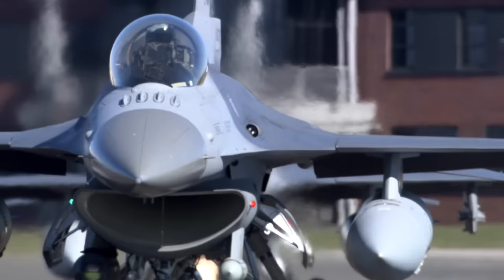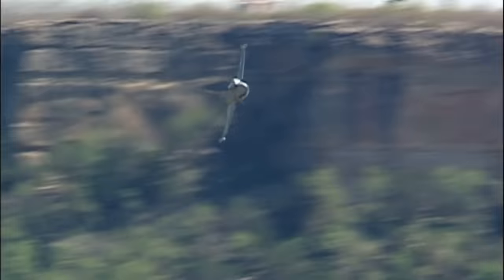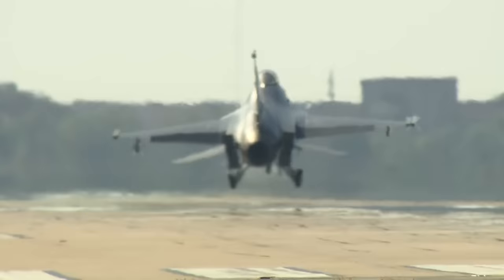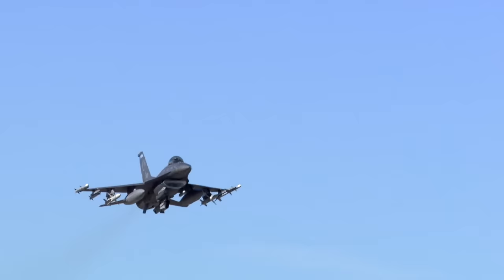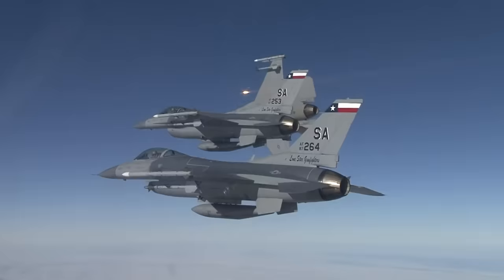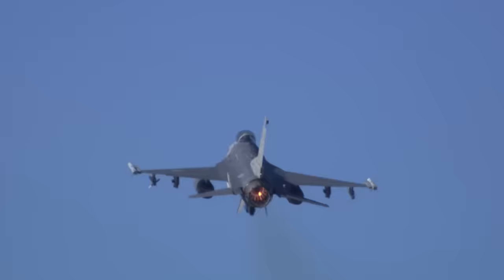A fighter jet of many firsts, the F-16 was the first aircraft to use a fly-by-wire system, which allows it to be more maneuverable than earlier generation fighters. Instead of using direct cable and pulley connections to its flight controls, the F-16's fly-by-wire system interprets the input applied by the pilot and quickly determines how best to move the control surfaces to obtain the desired maneuver. Since the F-16 can't fly without these computer-commanded inputs, the flight control system has quadruple redundancy. This use of digital controls instead of analog ones led to one of the aircraft's early nicknames: the Electric Jet.